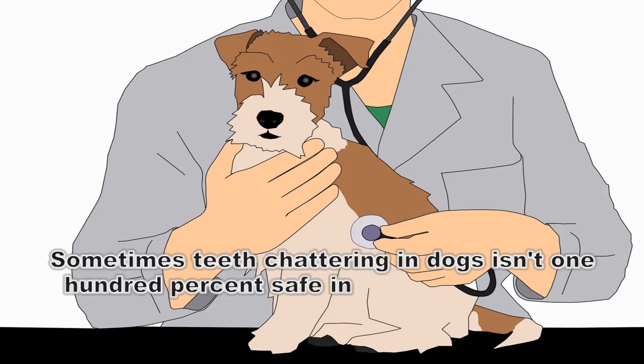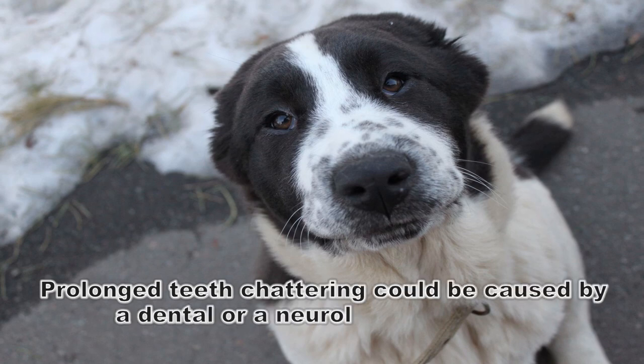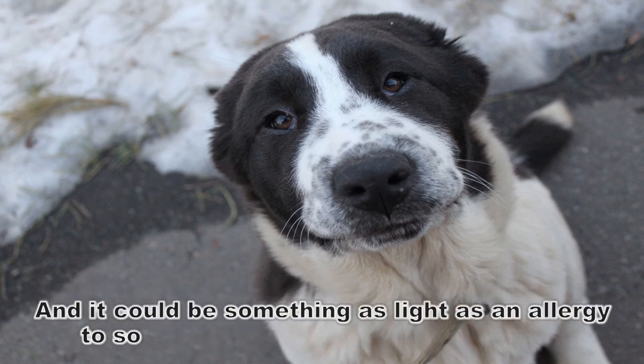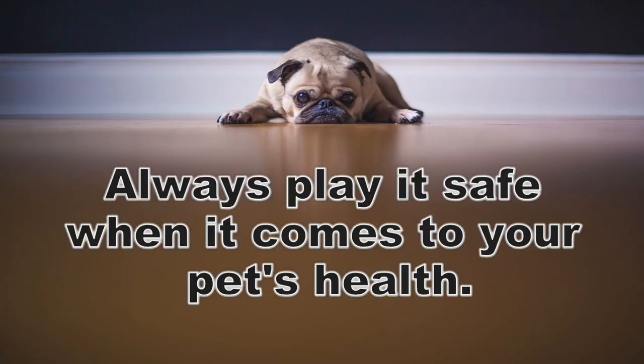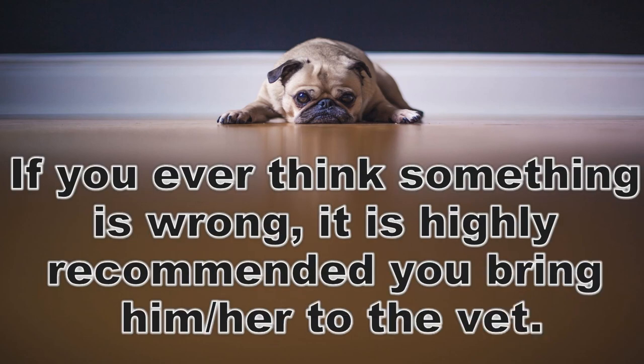Sometimes teeth chattering in dogs isn't 100% safe in certain situations. Your dog could be stressed or trying to signal that something is wrong. Prolonged teeth chattering could be caused by a dental or neurological problem such as seizures or tremors, and it could be something as light as an allergy to something your dog may have sniffed. Always play it safe when it comes to your pet's health — if you ever think something is wrong, it is highly recommended you bring him or her to the vet.